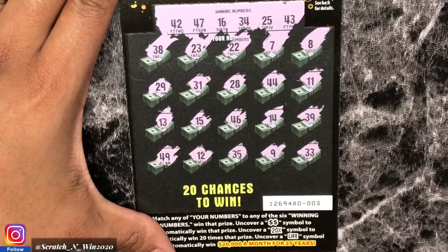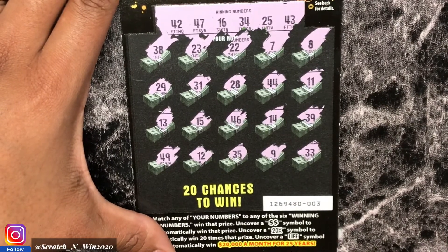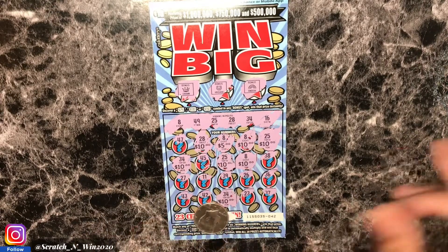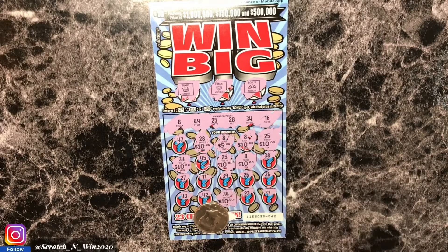After double-checking all tickets — out of $50 spent today, this was a profit session! We got back $75, so a $25 profit. Eight matches on Win Big ticket 42: six $10 wins and one $5, totaling $75. If you'd be interested in a Win Big book, send me an email — it'll be in the description. Win Big seems to be paying out right now! Don't forget to like, share, comment, and subscribe, and I'll be back with more videos.